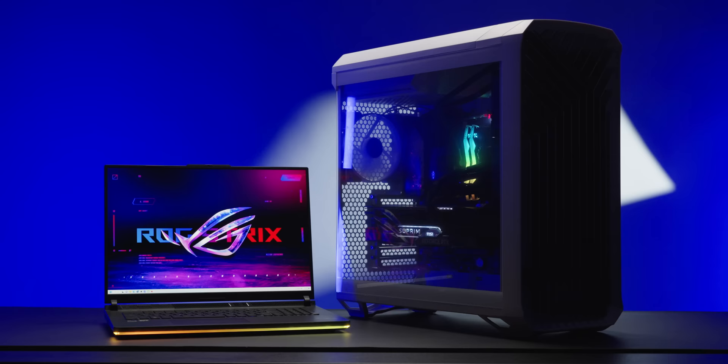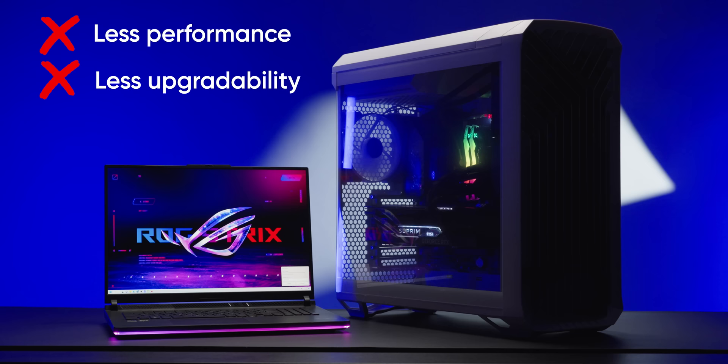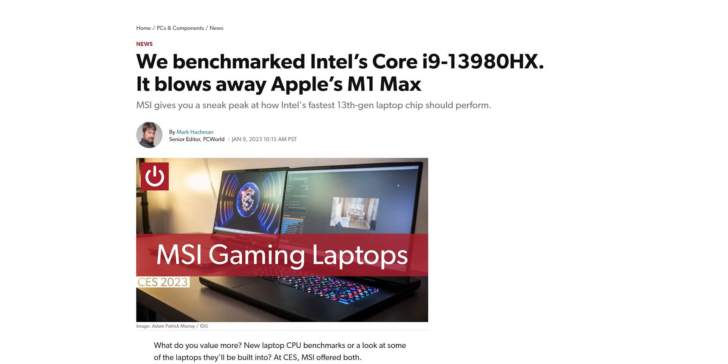It seems like such a raw deal. You get less performance and less upgradeability than a desktop, at a higher price to boot. Though on the flip side, with the latest chips from Intel, the gap has actually narrowed a lot.